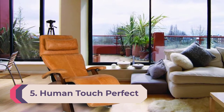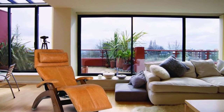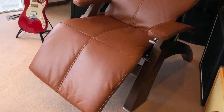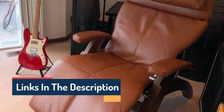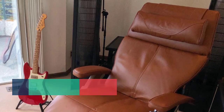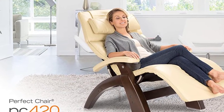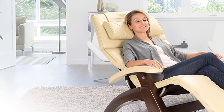Number 5: Human Touch Perfect Chair PC 420. We noticed the zero-gravity seating design of this chair — a neutral position developed by NASA to support astronauts during ascent into space. The feeling of weightlessness comes with various health benefits, making the PC 420 perfect for patients with severe back pain and those recovering from surgery. It improves blood circulation and expands lung capacity, and we also love its innumerable styles and finishes.